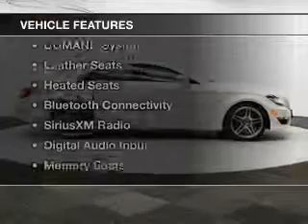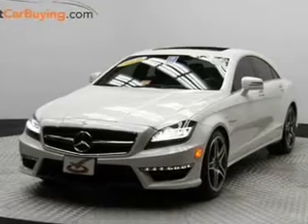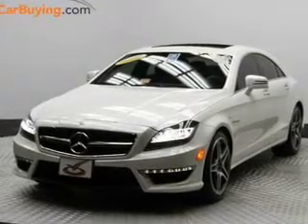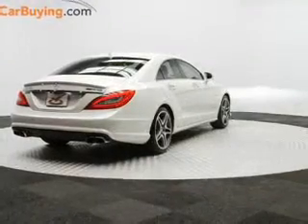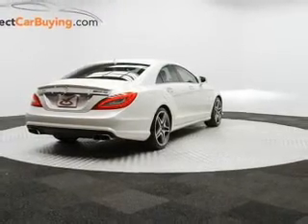The features include a turbocharger, a power convertible top, a power sunroof, command system, leather seats, heated seats, Bluetooth connectivity, Sirius XM satellite radio, digital audio input, and memory seats.